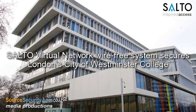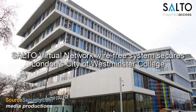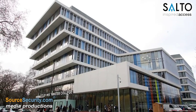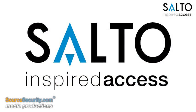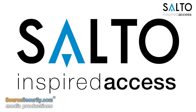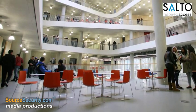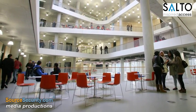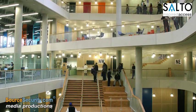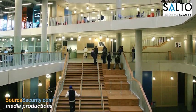City of Westminster College in the heart of London is working towards an ambitious program that will see the campus become a totally keyless environment. To achieve this, the college has selected a SALTO virtual network wire-free system. The SALTO system was selected because of its unique ability to distribute cardholder and system information to access controlled doors that are not cabled to any controller.